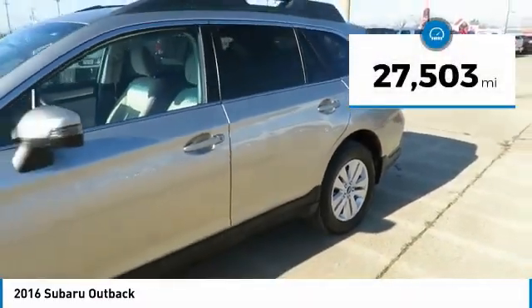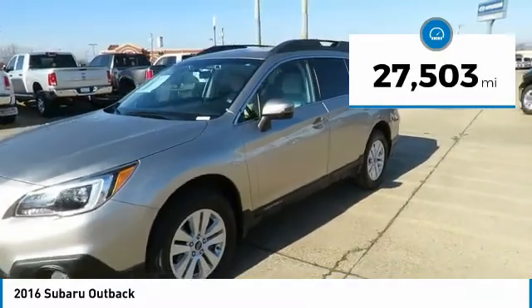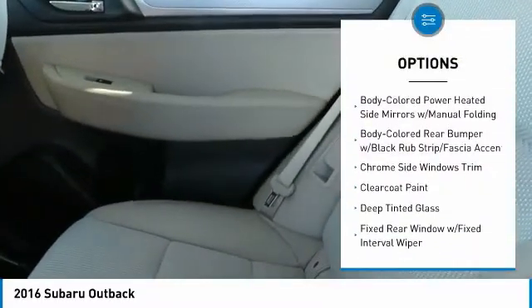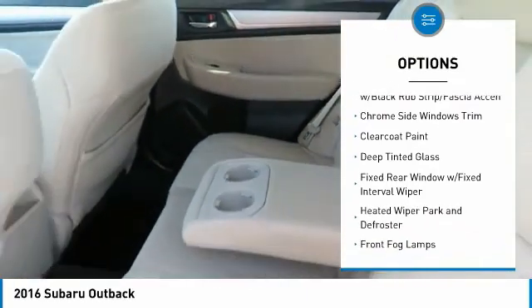This vehicle has less than 30,000 miles. Here are some of this vehicle's great options: all-wheel drive, backup camera, keyless entry, Bluetooth.